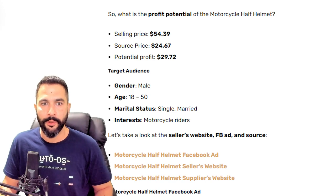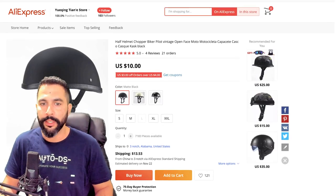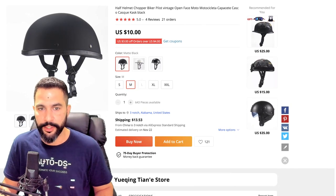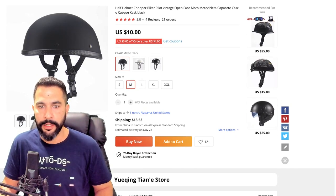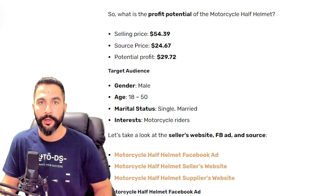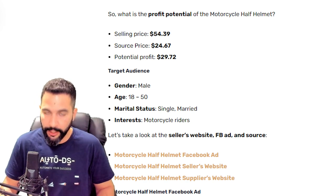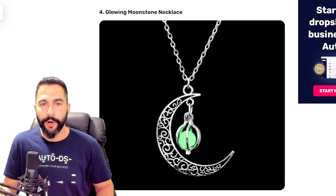Adding shipping with tracking on AliExpress brings the total source cost to about $23–$24, which matches the data shown. You saw how many engagements the Facebook ad had, and now you see the product is very cheap and not yet saturated. Add the variations to your store, market it properly, and watch the sales pour in. That is product number three.